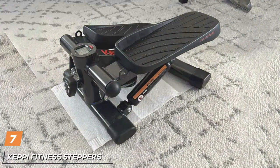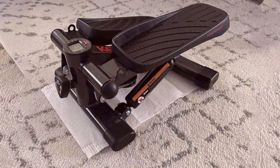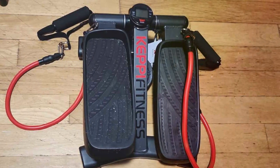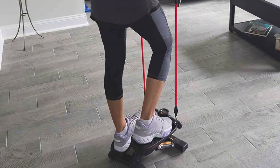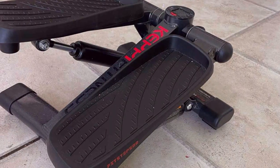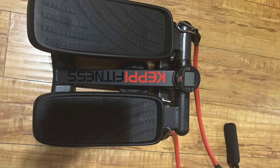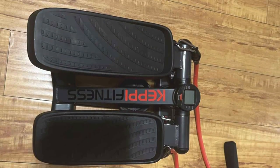Last but certainly not least, at number 7 we have the Kipi Fitness Steppers, your versatile solution for achieving a challenging and effective workout in the comfort of your own home. Crafted with precision and innovation, these steppers offer a sleek and compact design coupled with advanced features to provide a comprehensive exercise experience. Designed for versatility, Kipi Fitness Steppers feature adjustable resistance levels, allowing users to customize the workout intensity according to their fitness level and goals. The ergonomic design ensures stability and support during use, while the non-slip foot pedals provide added security. The stepping motion engages muscles in the lower body, helping to tone and strengthen the legs, glutes and calves, while also providing a cardiovascular workout to improve endurance and burn calories effectively.